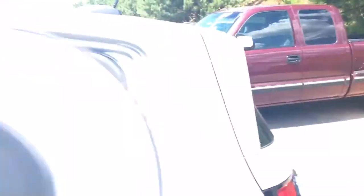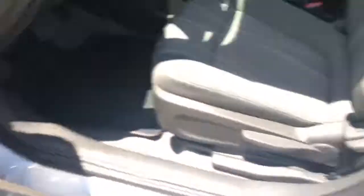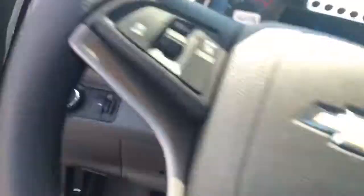Beautiful gray cloth interior. Coming to the inside — it's got power windows, power locks, power mirrors, and an adjustable steering wheel.